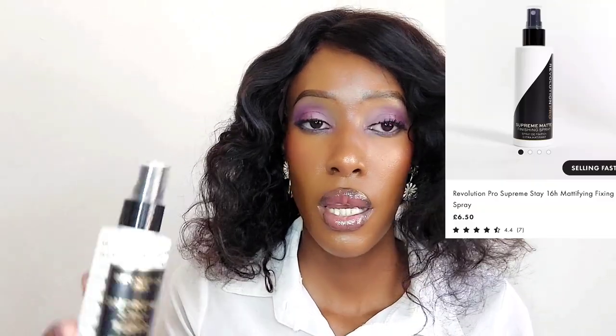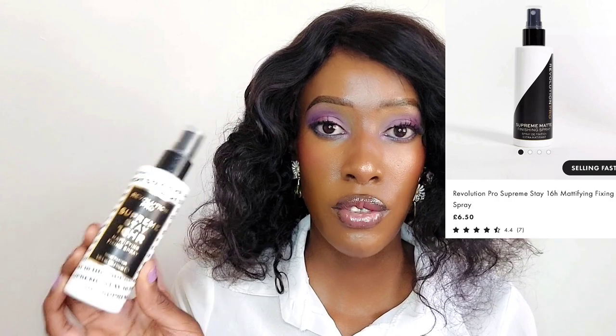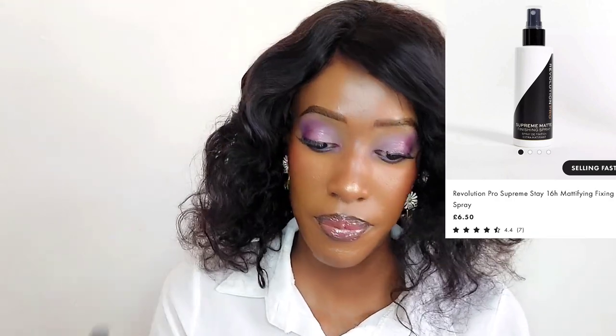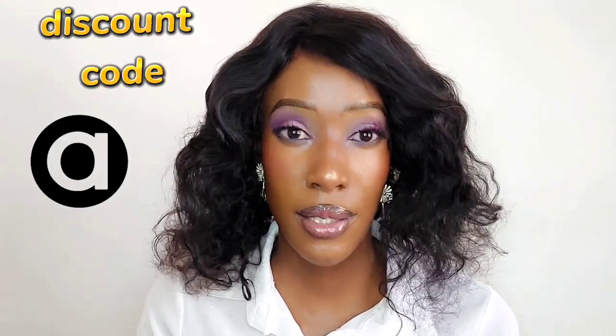I also got this Revolution Pro Supreme Stay 16-hour mattifying fixing spray from the ASOS website. Some of the products I got from ASOS I bought using a birthday discount code - my birthday is in November, so I ordered them in November and the products came around mid-January.